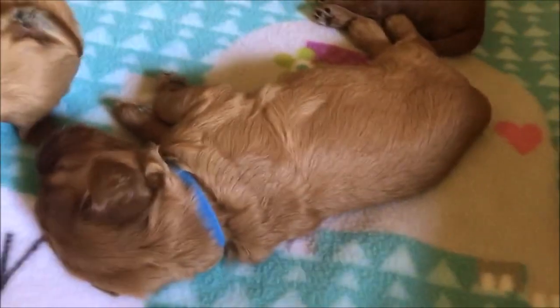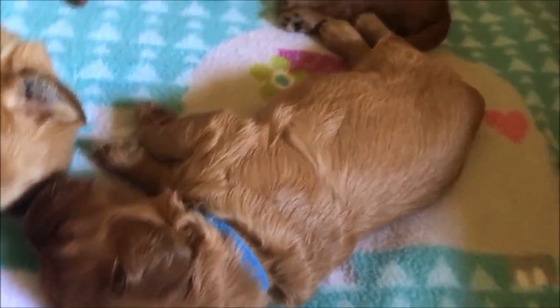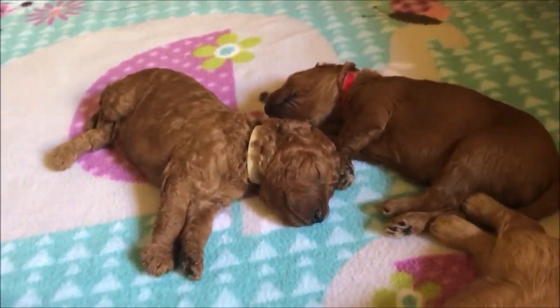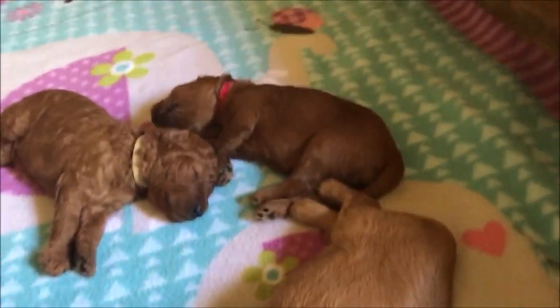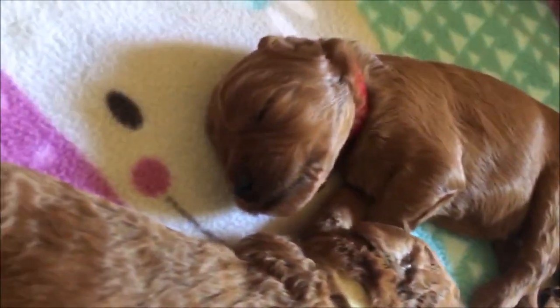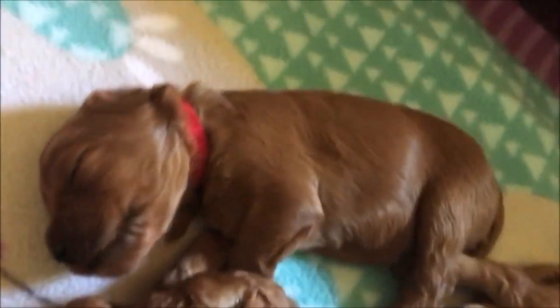Then we have a little Blue Boy right there and Beige Boy. And way there to the back is Red Boy — give me a close-up look of him.